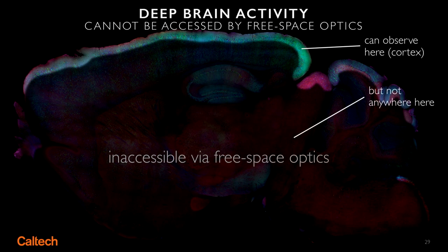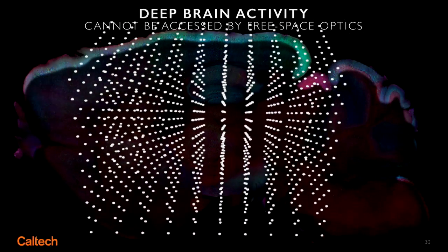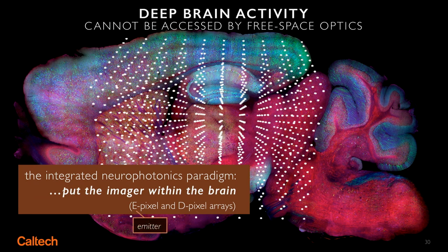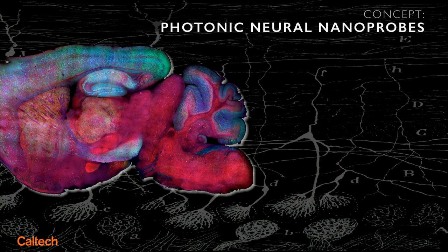So a new paradigm is needed. The new paradigm that we invented — we're calling it integrated neural photonics — is to plant all of the elements of an imaging system deep in the brain, using this micro and nanotechnology. The elements being arrays of emitter pixels and detector pixels that emit light for interrogation and collect the photons that carry the information about the local environment of the reporters back to our detectors.